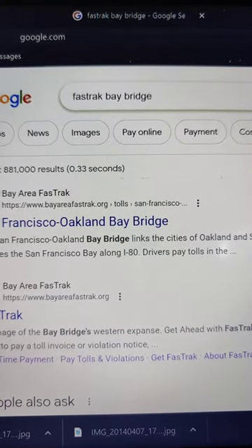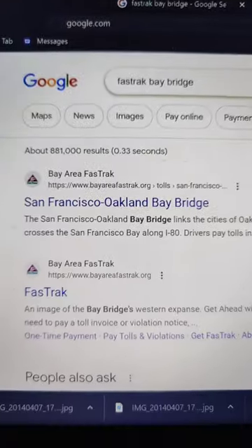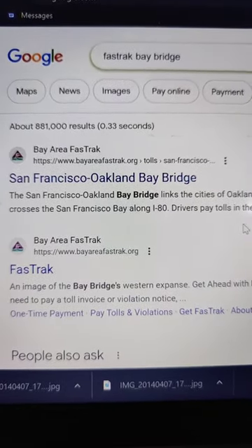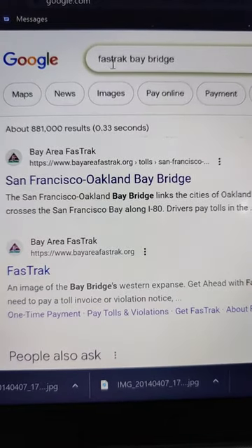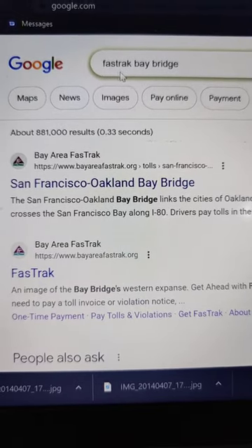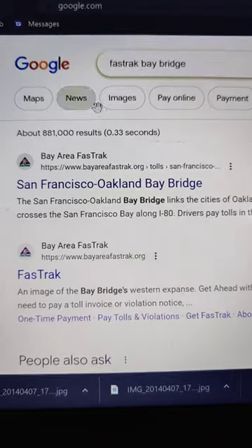I rented a car yesterday and went to San Francisco for a day trip. How do you pay for your Bay Bridge fee online if it's not your car? I went on Google and searched for FasTrak Bay Bridge — FasTrak, F-A-S-T-R-A-K — but I'm sure if you type in 'fast' and 'track' it'll come up.